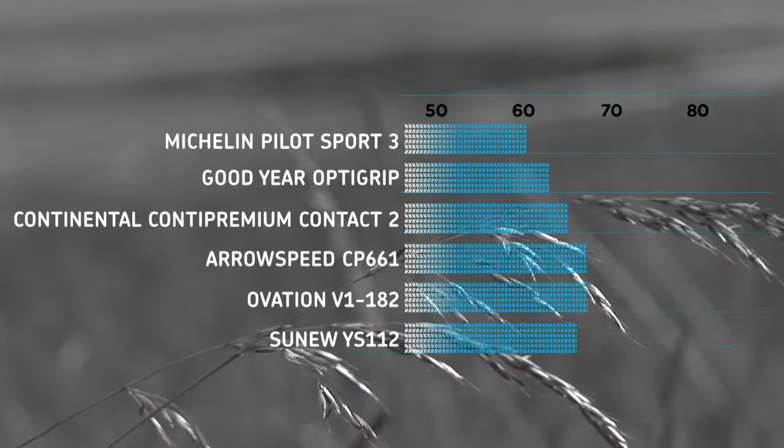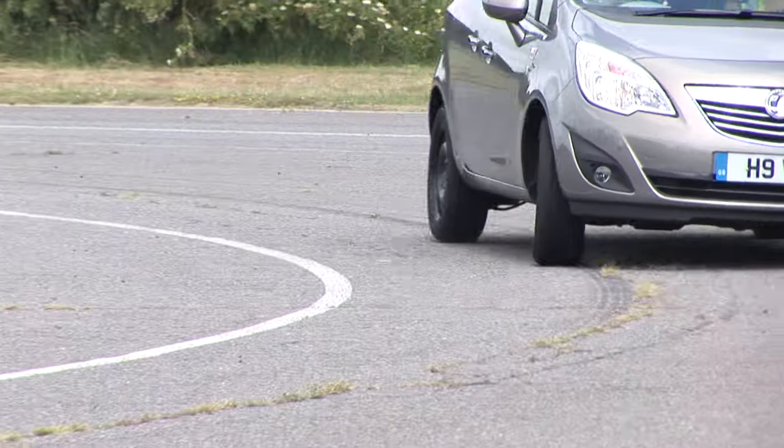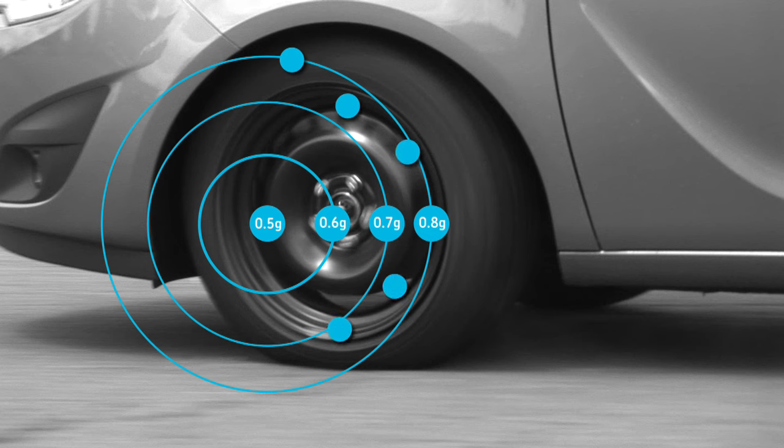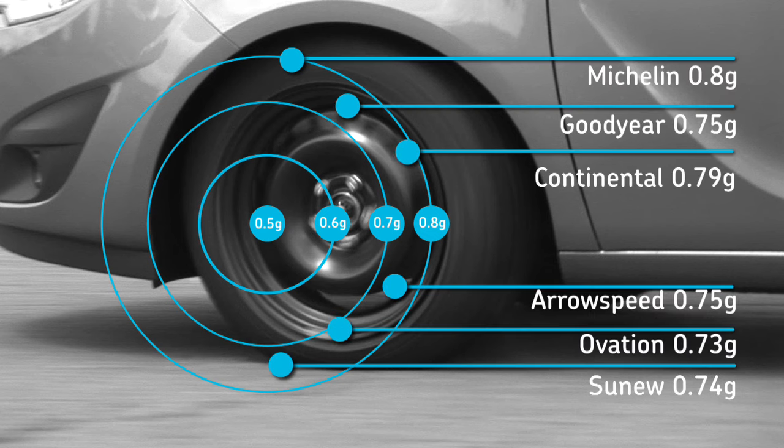It's in the wet where the differences between all tyres is the most noticeable. The Michelin tyres also gave us the highest lateral grip figure of 0.8g. The Sunnew and next cheapest Ovation recorded the two worst results of 0.64 and 0.73.